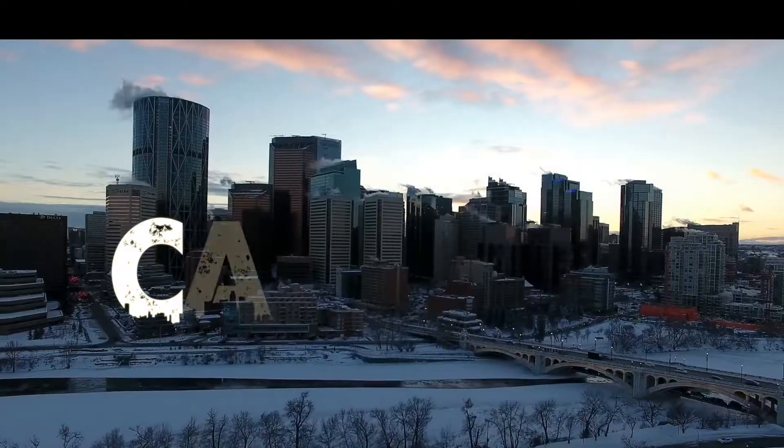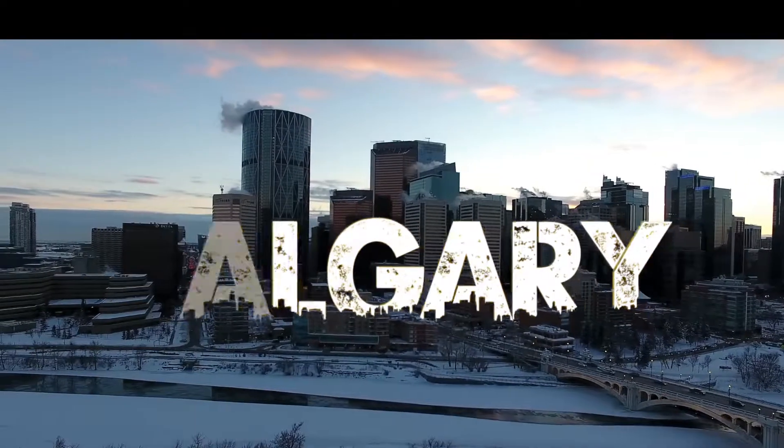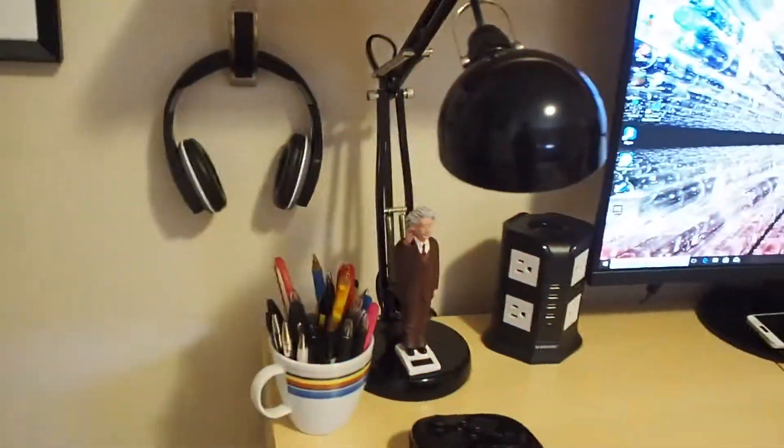Alright, you guys. It has been about a week since the last clip was recorded. I've been kind of busy at school, but I'm back in Calgary. I'm going to give you guys a quick rundown of everything that's in this setup. Let's go.